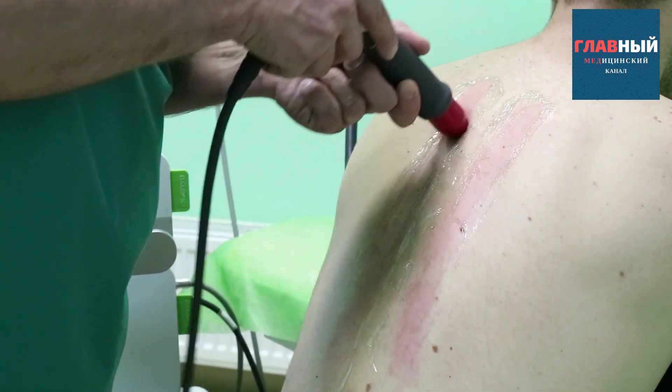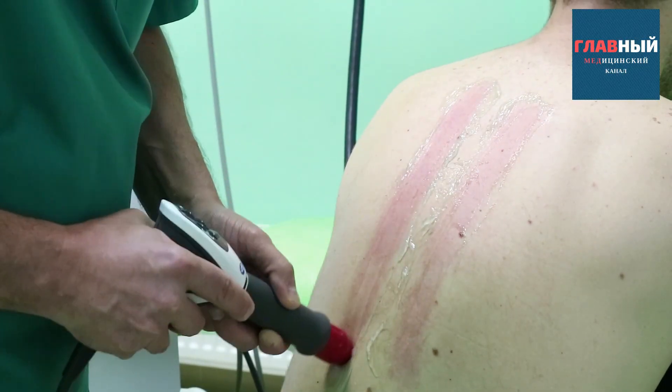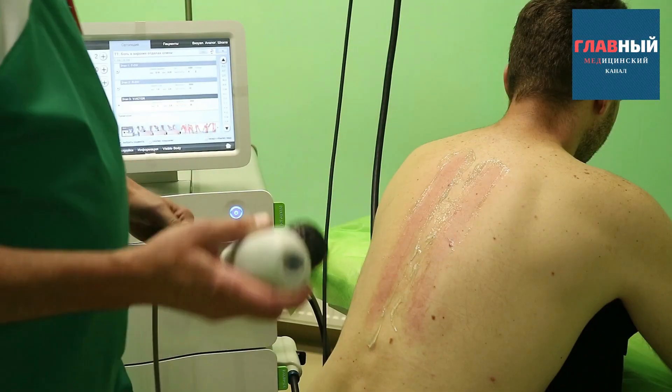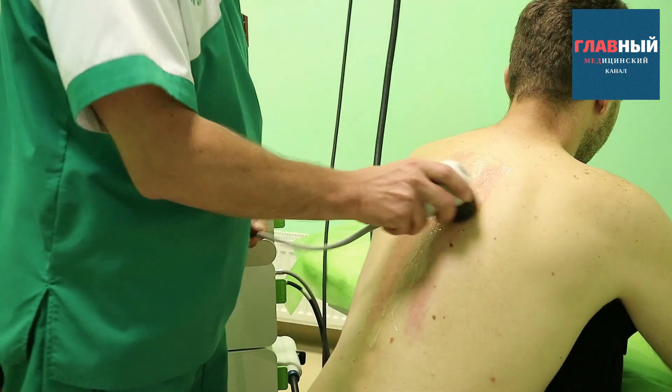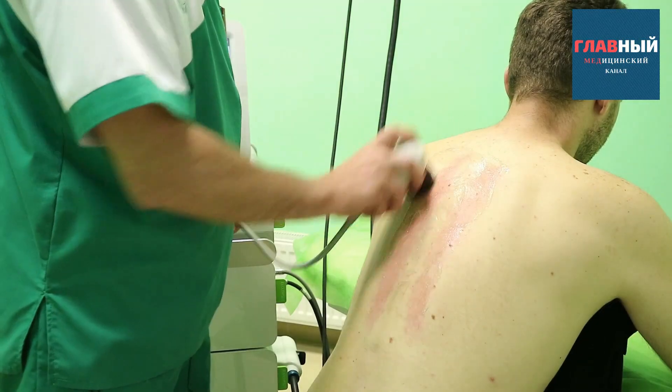we can now work directly and precisely along the spinal column as well. The degree of impact is completely different here. This is absolutely not a contraindication.